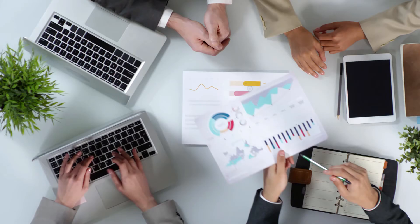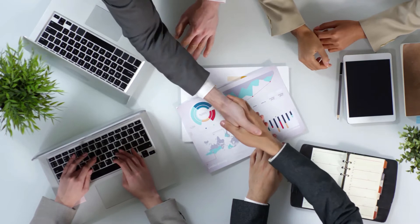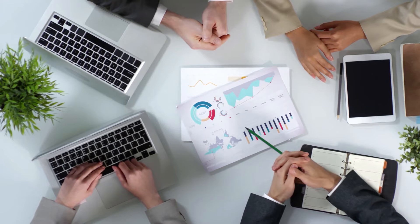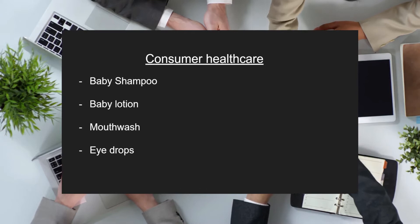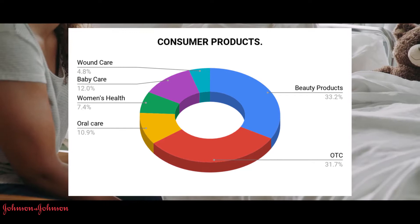They provide operational support and financial support to the companies. All 265 companies that fall under the umbrella of Johnson & Johnson generally belong to one of these three categories. Firstly, Consumer Healthcare. This is everything from baby shampoo, to baby lotion, to mouthwash, to eye drops, and so on. As of the third quarter earnings of this year, Consumer Healthcare brought in 3.5 billion dollars to the company, which is equivalent to 16.8% of their 20.7 billion dollar earnings in the third quarter.